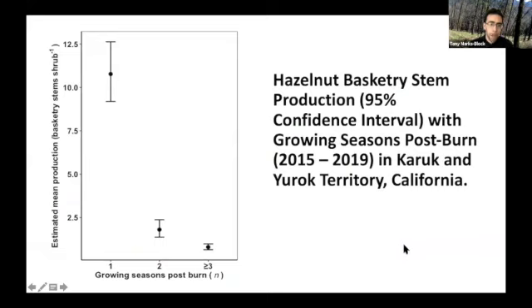The outcome of monitoring these plots is that we see that burning — or one growing season after a burn — produces basketry quality stems at much higher rates than even two years after a burn. Three or more years after a cultural burn, there are much fewer basketry stems being produced at these sites. Fire needs to occur regularly and frequently in order to maintain this resource for basket weavers.